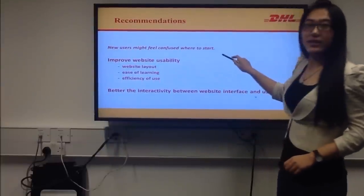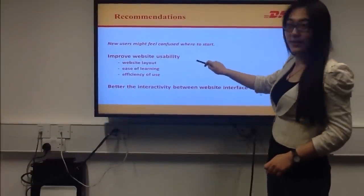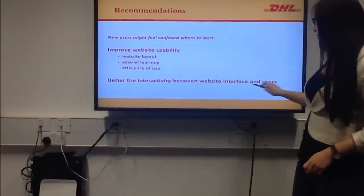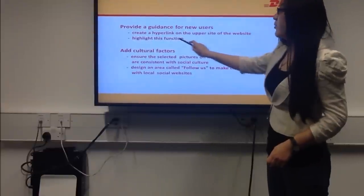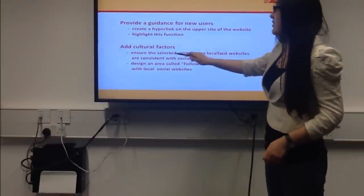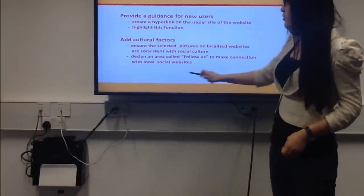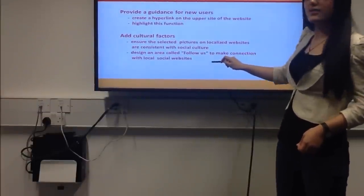New users might feel confused when they first use DHL's website. This can be changed by improving website usability from three aspects: website layout, learnability, and efficiency of use. DHL should also improve the interactivity between the website interface and users. More specifically, DHL can provide guidance for new users by creating a hyperlink on the upper side of the website and highlighting this function. Secondly, DHL can add cultural factors to ensure selected pictures on localized websites are consistent with social culture, and design a 'Follow Us' area to connect with local social websites.